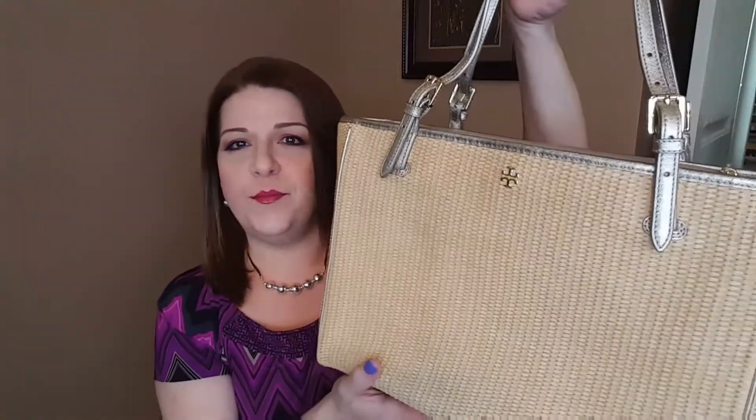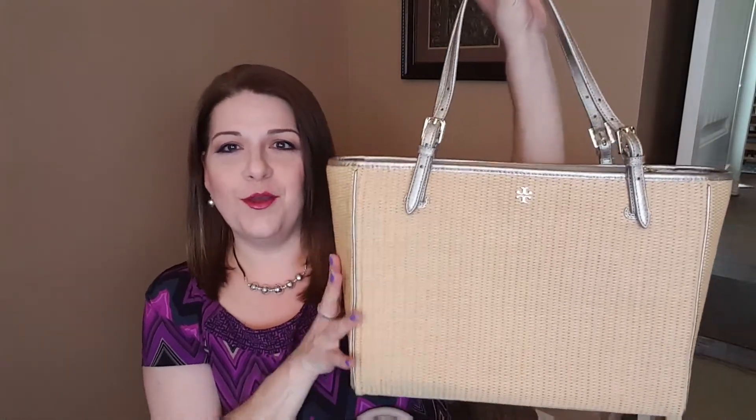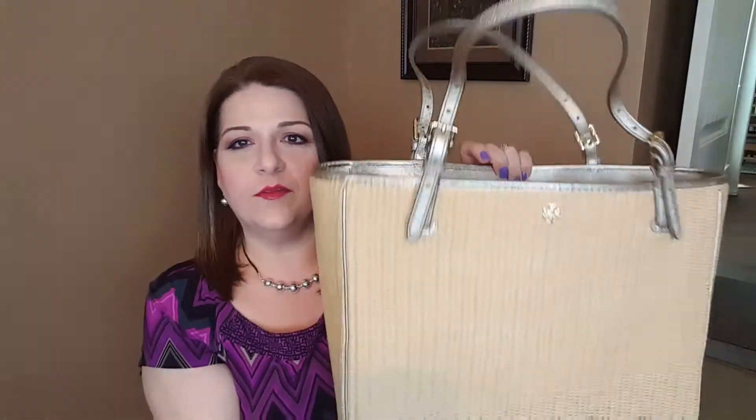Now I'm ready to step it up into my new summer bag — this Tory Burch. I got it on the Tory Burch website around February or March on sale. I'm not sure it's still available there, but I did see it on eBay and Amazon. The name is the York Straw Buckle Tote. It's another huge tote that holds a ton. It still has the tag on it — and the interior has two huge sections and a middle pocket.